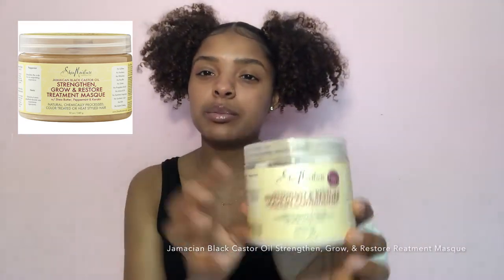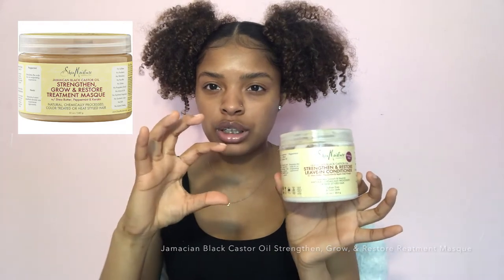The other deep conditioner is from Shea Moisture — the Jamaican Black Castor Oil Strengthen, Grow and Restore Treatment Mask. It came with the leave-in so the container looks similar but shorter. Their masks are so good — I just love Shea Moisture.